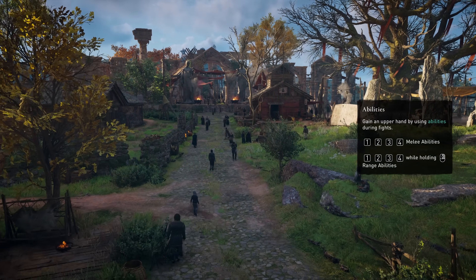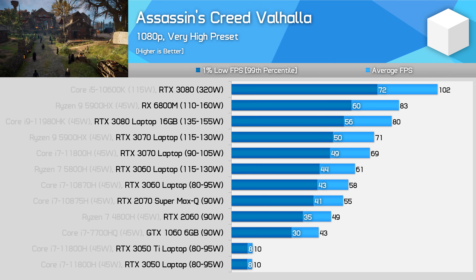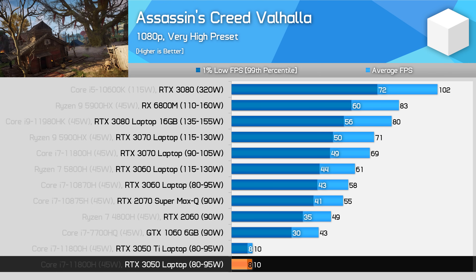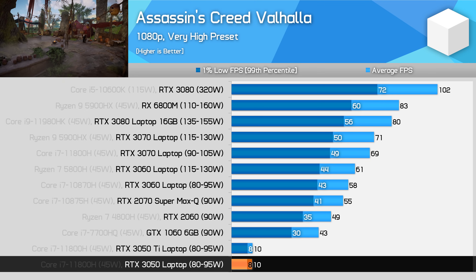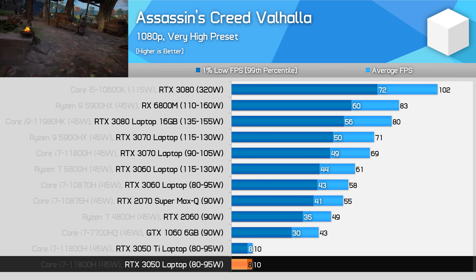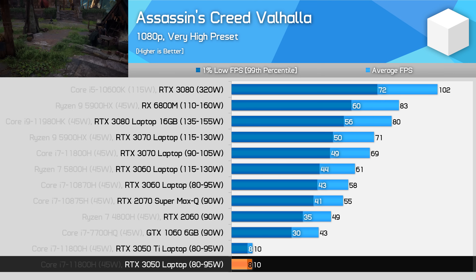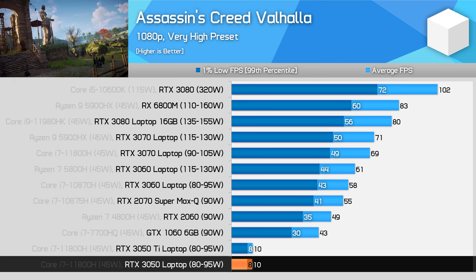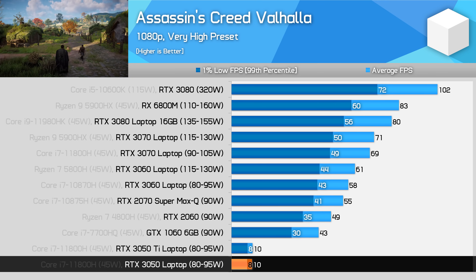Unfortunately, like the RTX 3050 Ti, the RTX 3050 is VRAM limited in Assassin's Creed Valhalla when playing at 1080p very high settings. 4GB of VRAM is not enough in this game, leading to a 10 FPS experience even at this resolution. If the VRAM buffer was larger, we'd probably be looking at around the 45 FPS mark, which would put it between the 1060 and 2060. With that said, if you settle for lower settings, the 3050 has no troubles with this game.